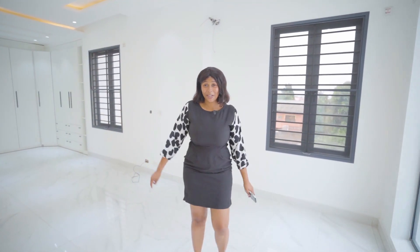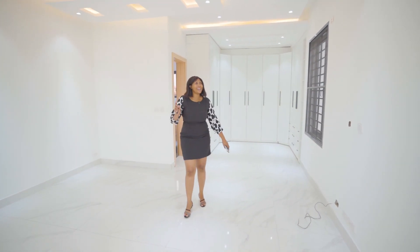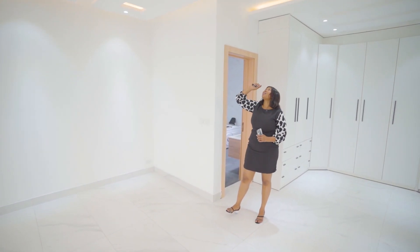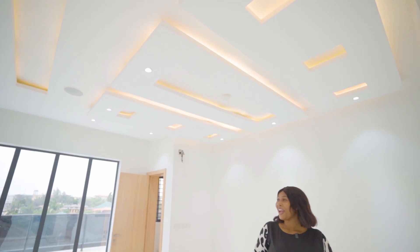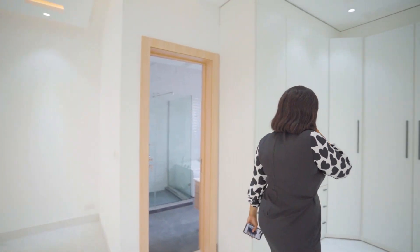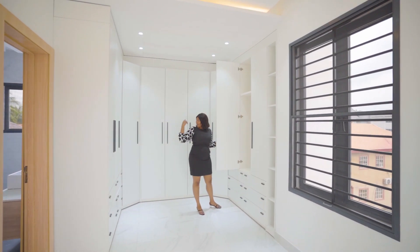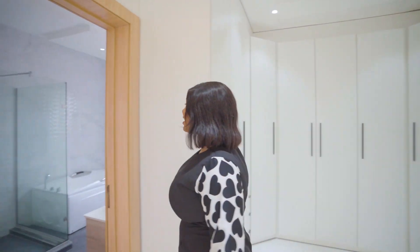Now this is what the master bedroom looks like — just as spacious, hell even more spacious than every other room in the house. Beautiful pop designs. You have your spotlights, no chandelier here guys — just your spotlights lighting the whole room, ceiling lights, beautiful stuff. You also have your wardrobe over here — I really like this curved wardrobe idea, it's real smooth.